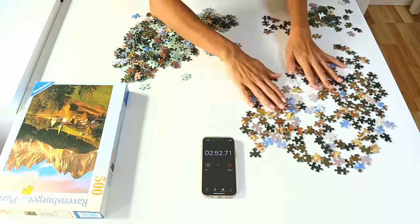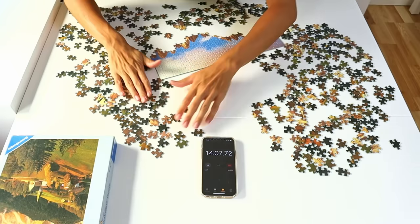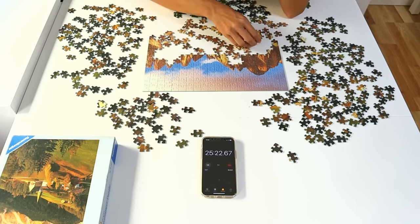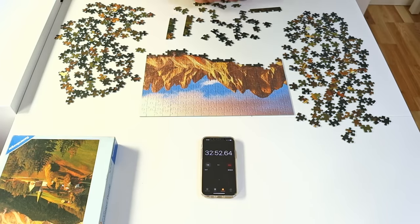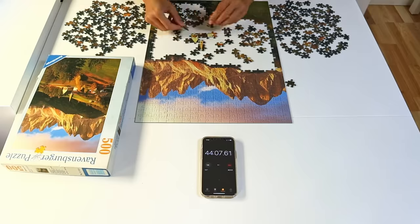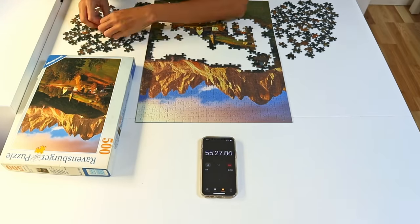A friend who I exchanged puzzles with suggested that for portrait puzzles I start with the top sections and move further down so I never have to reach over. With this puzzle I actually did that because the easiest part was the top section anyway, and it was probably one of the most enjoyable portrait puzzle assemblies because I never had to reach over. I did have quite a bit of problems with lighting though — towards the end it got really dark and I couldn't see the difference in pieces anymore, so more daylight would have helped.